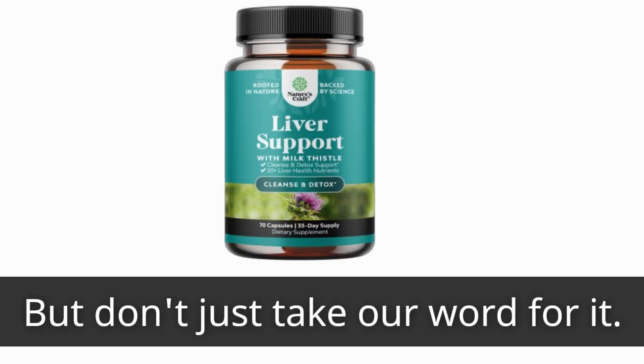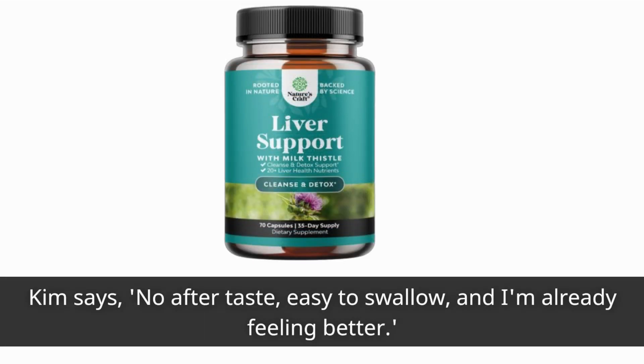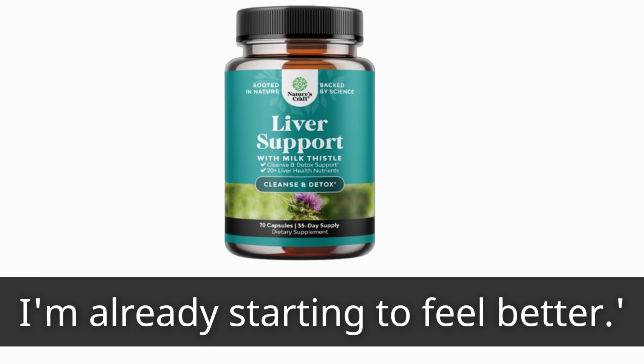But don't just take our word for it — customers rave about the effectiveness of this product. Kim says: "No aftertaste, easy to swallow, and I'm already feeling better." And Linda adds: "I added this to my daily regimen to help detox and improve my liver function. I'm already starting to feel better."